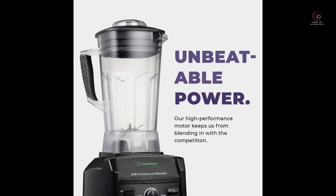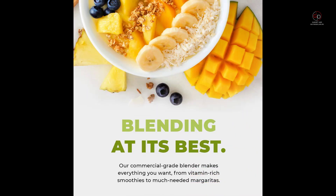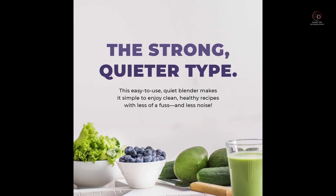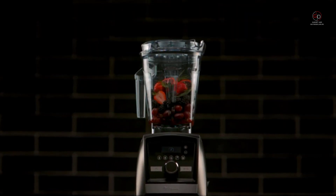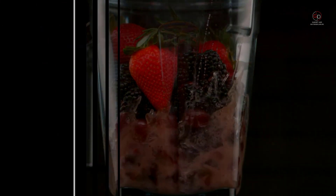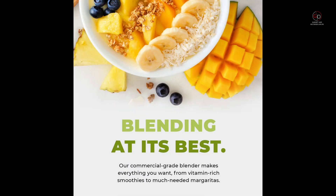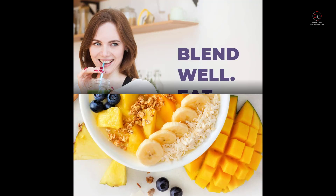If you are looking for the best commercial blenders, you've come to the right place. We attempted to include detailed information on the best commercial blenders in our video, which should be sufficient to meet all of your requirements. All of them keep their features, prices, quality, durability, manufacturer's reputation, and genuine customer feedback. If you want to buy the best commercial blenders, we believe this list will be very useful to you.